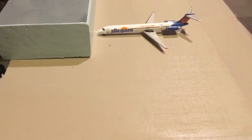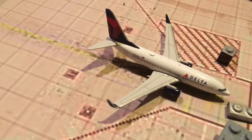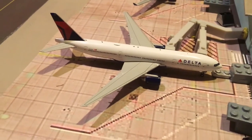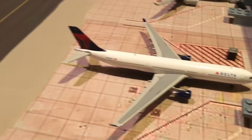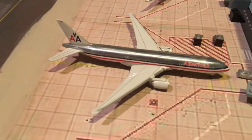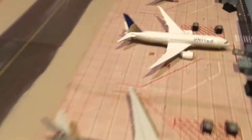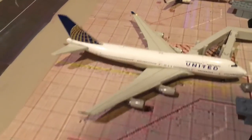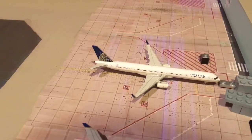Right here we have an Allegiant MD-80, a Delta 737-700, a Delta 777-200LR, Delta A330-300, American A330-200, American ERJ-190, American 777-200LR, United 787-8, United 747-400, and United 757-300.